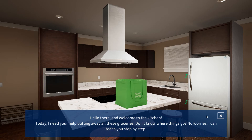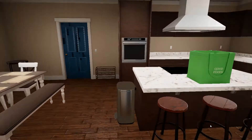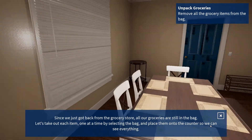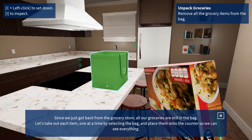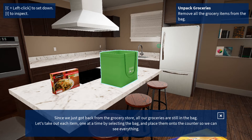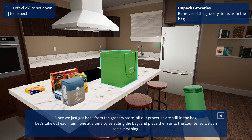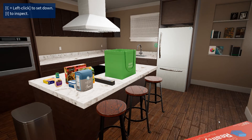Hello there and welcome to the kitchen. Today I need your help putting away all these groceries. Don't know where things go? No worries, I can teach you step by step. Since we just got back from the grocery store, all our groceries are still in the bag. Let's take out each item, one at a time, by selecting the bag and place them onto the counter so we can see everything. Looks like everything's here. Now we can start putting them away.